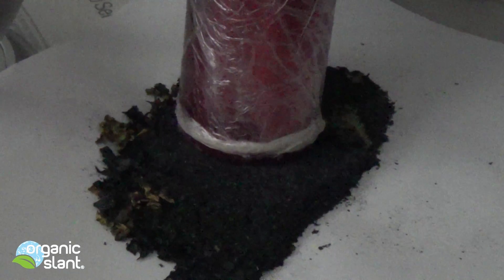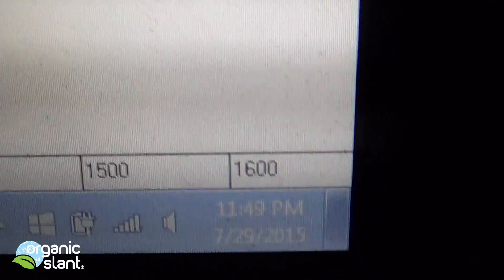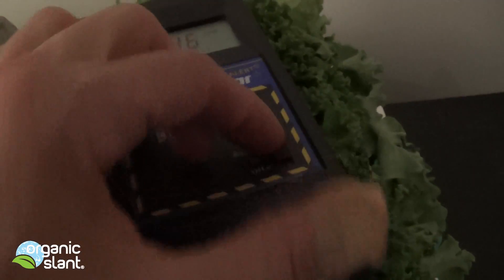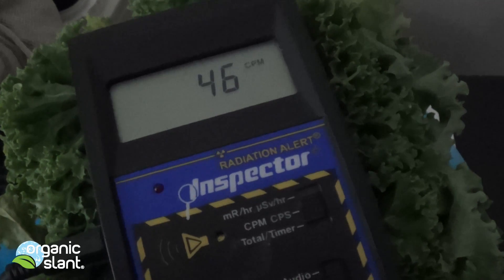Alright — there's the gamma spectrometer right on top of the black ashes. And here's the spectrum, which is what I get all the time, so I think this is just the basic background that you always get. And for the record, July 29th, right now I've got it testing just right on the kale itself.